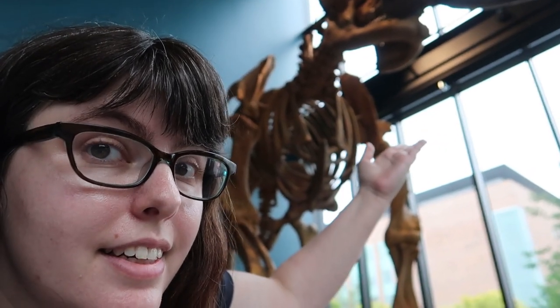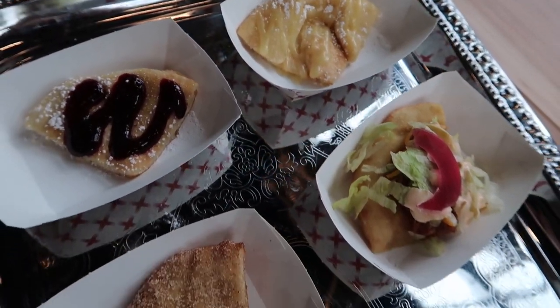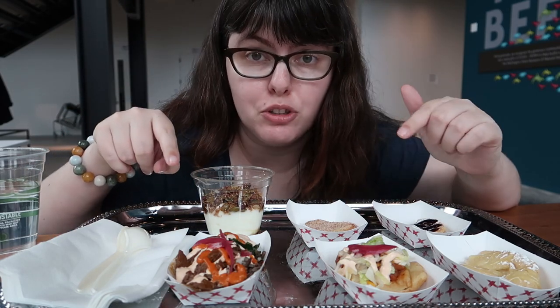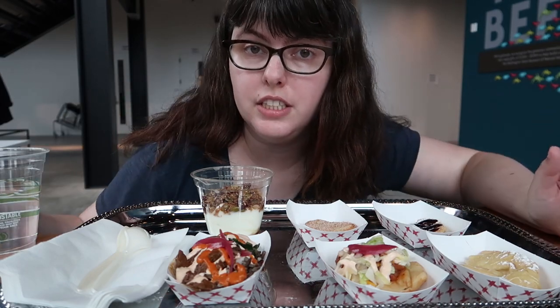So I'm dining with a mastodon today — that'll be a lovely dinner partner. This smells very good. You all actually came here for the food review. We've got two savory because I'm starving and I'm not doing this on an empty stomach, and then we've got four sweet to get through.